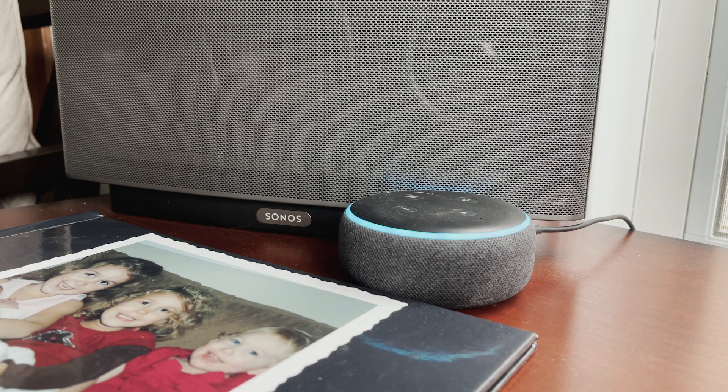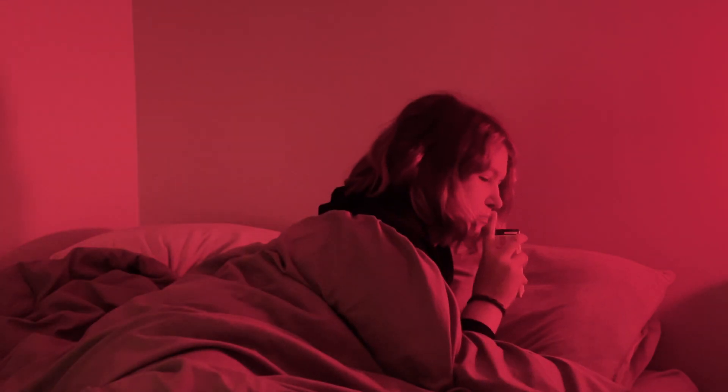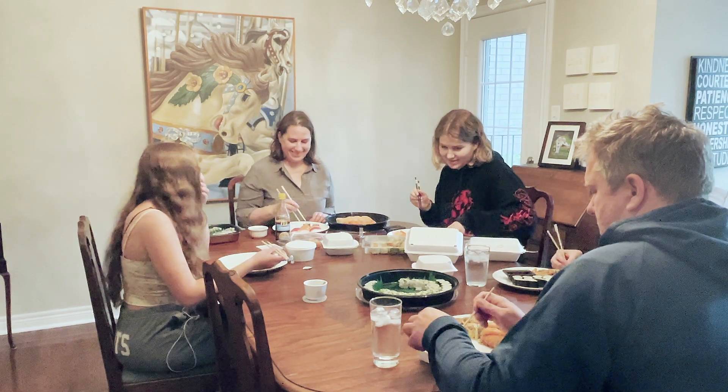Alexa, ask Nightscout how Sydney's doing. — 6.9 and holding as of 5 minutes ago. We've been able to set up a system so that she'll wake up on her own using Nightscout.